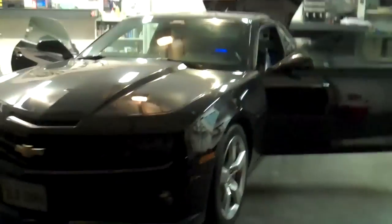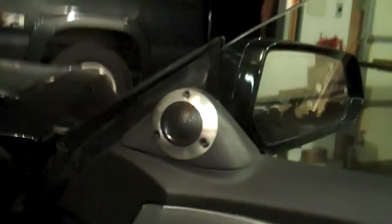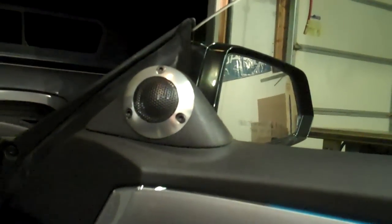Here's our most recent project — a new SS Camaro. These are pretty badass. Got some Hybrid Audio Legatia three-ways, tweeters in the stock location with a little modification to fit them in, turned out pretty nice. Got the seven-inch down here in the door, and we've molded a four-inch...